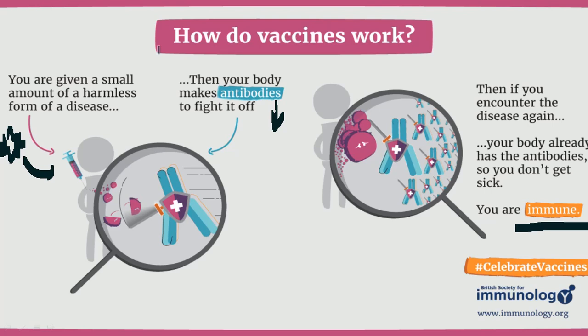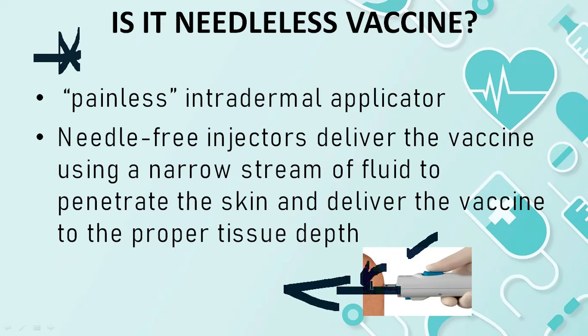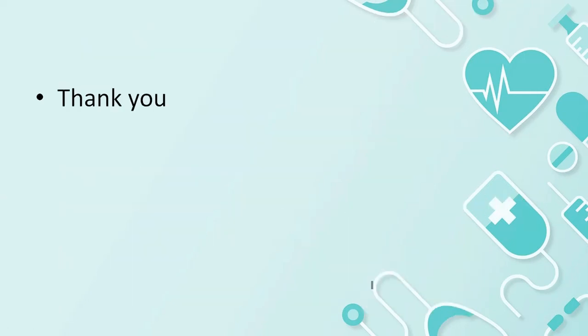This is a common working procedure — this is the DNA of the spike proteins. The delivery method is called an Intradermal Applicator. Thank you.